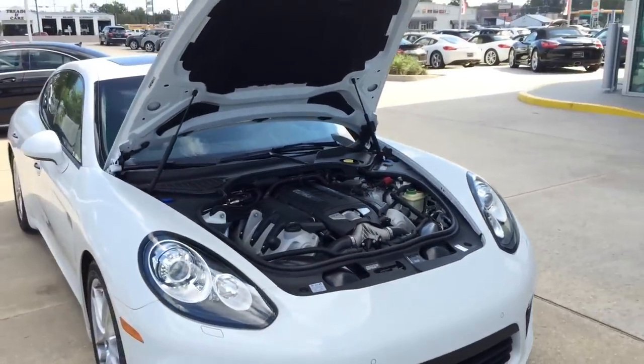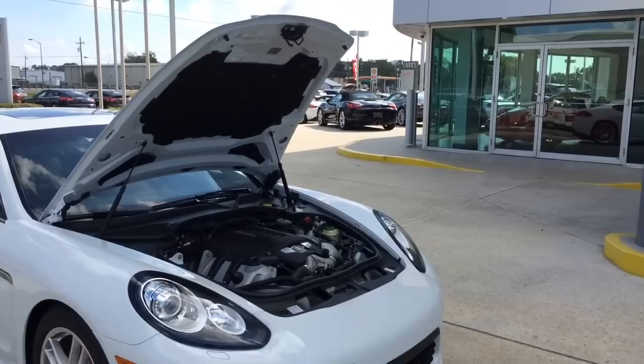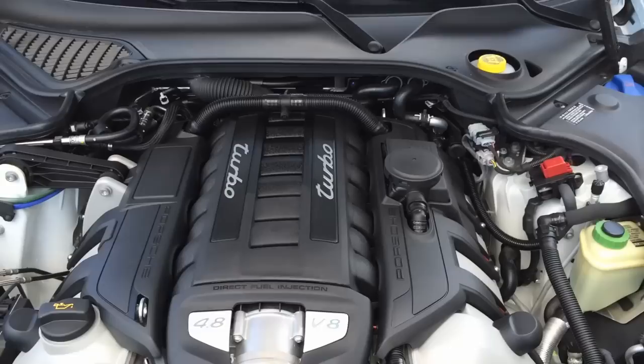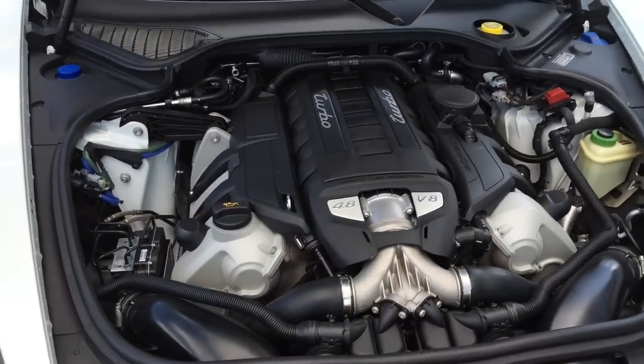This model can go even faster with the Chrono package, achieving 0 to 60 in 3.7 seconds. Top speed is electronically limited at 189 miles per hour in the US. EPA estimated fuel economy is 15 city, 18 highway, and 24 combined.